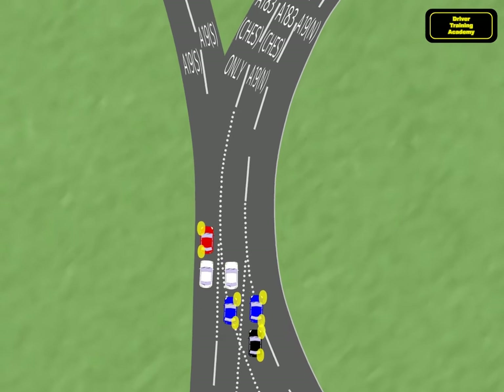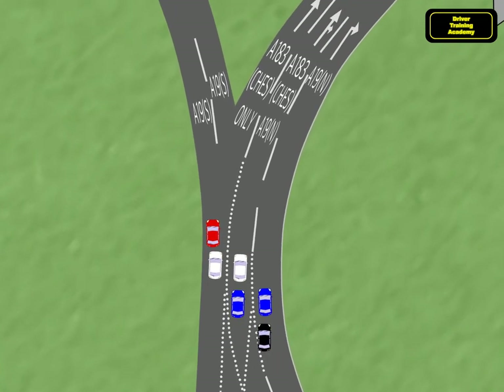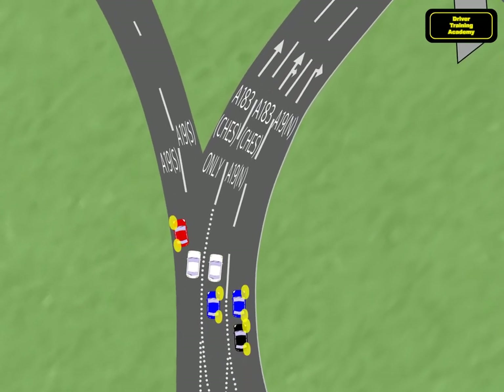Usefully we'll have a green traffic light at each set of lights, so the traffic lights are not shown — if only real life were as simple.